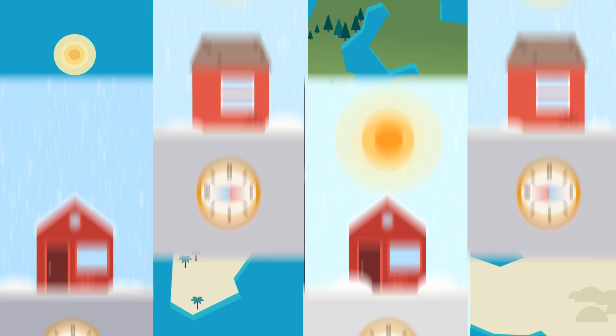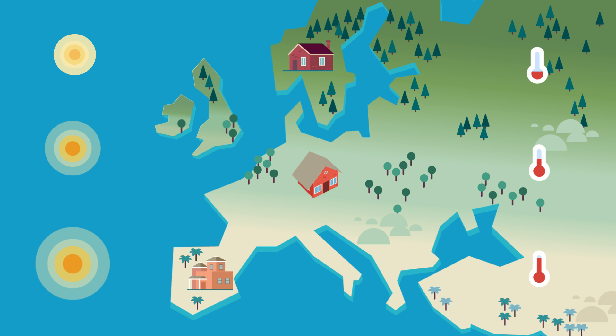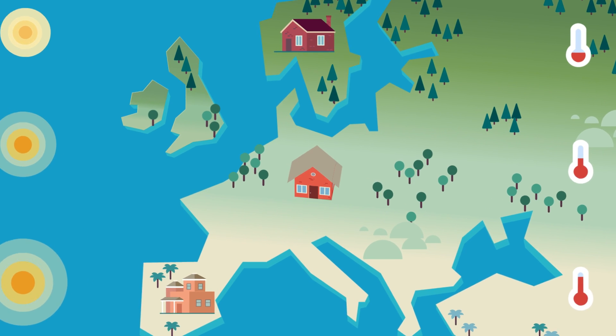And like temperatures, these vary widely across Europe. It's the window's installation placement that defines which window characteristic matters most.